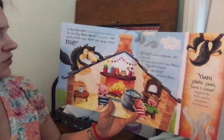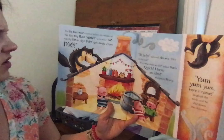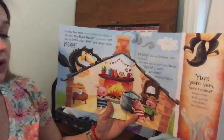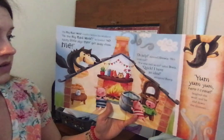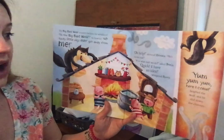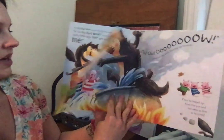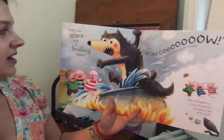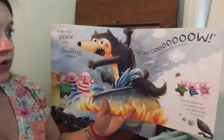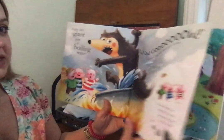The big bad wolf couldn't believe his whiskers. I'm the big bad wolf, he hollered. No tasty little pigs ever get away from me. Oh, help, shivered Horace. He's on the roof. What should we do, asked Boris. Quick, I have an idea, whispered Percy. Yum, yum, yum, here I come, laughed the wolf, and he slid down the chimney. Right into a giant pot of boiling water. Ow, ow, ow, screamed the wolf, burning his bottom. Then he leapt up from the pot and ran away as fast as he could.